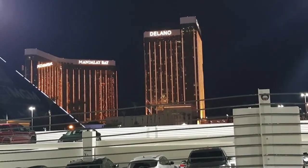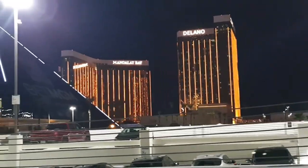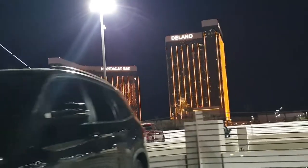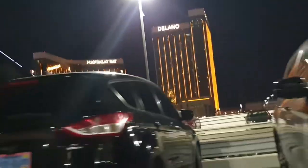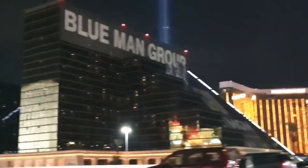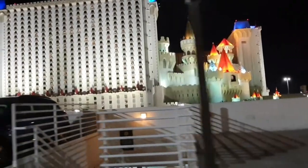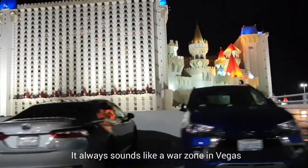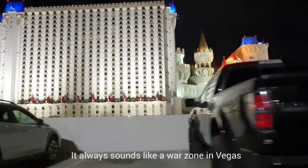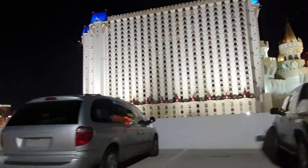We are on top of the parking garage at the Excalibur, and we just want to share with you an absolutely amazing view — it goes all the way around. In addition to the castle, there's a beautiful Excalibur sign. We've got New York and MGM Grand over there.